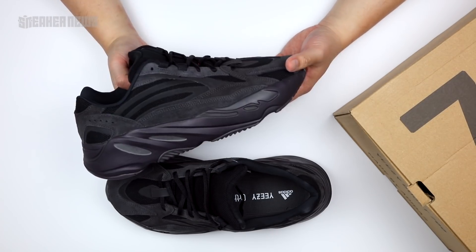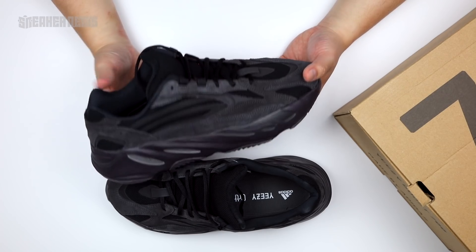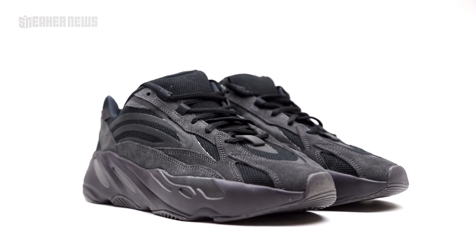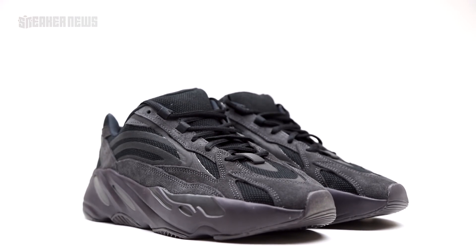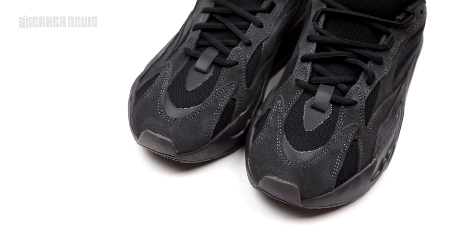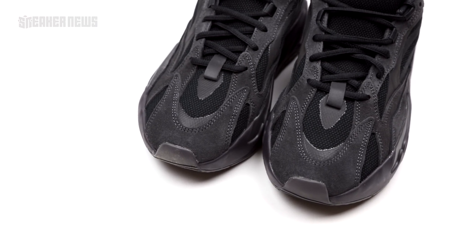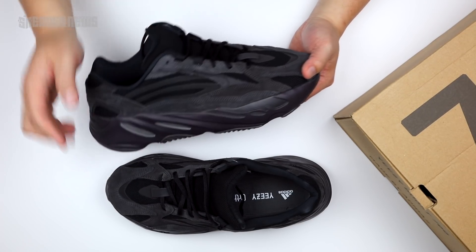These retail for $300. The kids are $180 and the infants are $150 — weirdly cheaper than the 350 V2s. You do get the standard 700 shoe box. That's pretty much it, guys. We hope you enjoyed this quick overview. Check the store list below if you need to know when and where they drop, hit the subscribe button, and catch you in the next one.